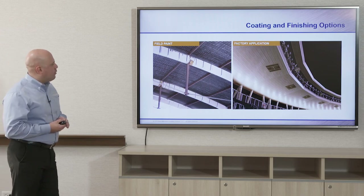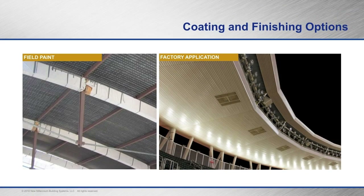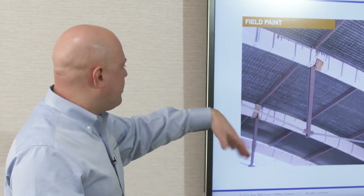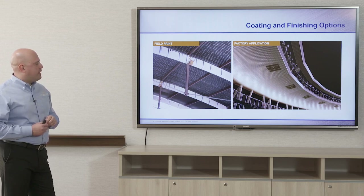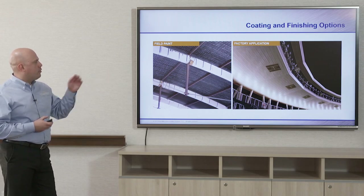Two case studies illustrate field paint vs. factory applied applications. Raleigh-Durham Airport had a gray weldable primer applied in the factory; the liner panel was then added to the N-deck, and the entire system will be painted white in the field — you can see the weld marks from the factory liner panel attachment and taped-off glulam beams. Target Field used a coil-coated factory finish, which worked well because the deck is not perforated and therefore won't rust.